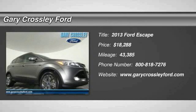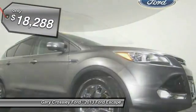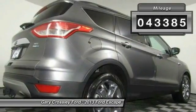The 2013 Escape — gas engines flex, tow, sip and go with Ford Escape — and is priced below $20,000. This vehicle has less than 45,000 miles.